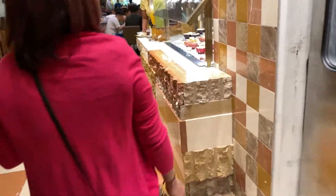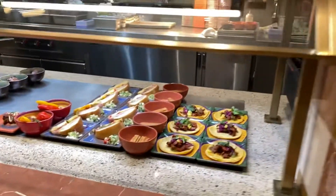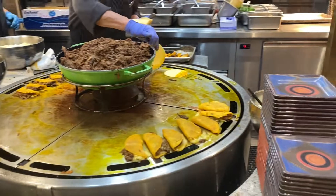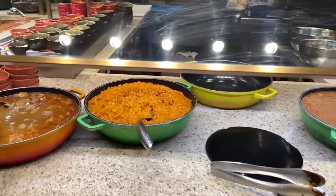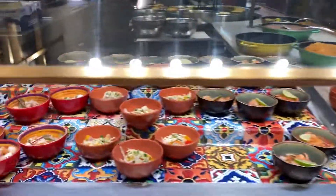Heading over to the next cuisine. Guacamole, corn tortilla chips, habanero salsa, some aguas frescas. They got pastor tacos, churros, Cuban sandwiches, fried plantains. They got a taco station — first time seeing that. Potatoes, beans, rice, chili, Latin tortillas — a whole taco station. Ceviches looking good.